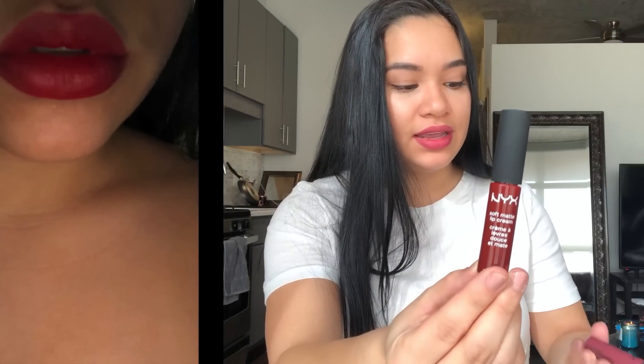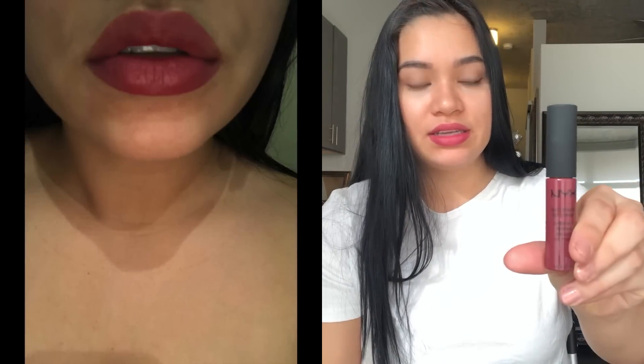I got two soft matte lip creams from NYX. One of them is Madrid and the other is Budapest. I'm wearing Budapest right now if you want to see what it looks like on tan skin.